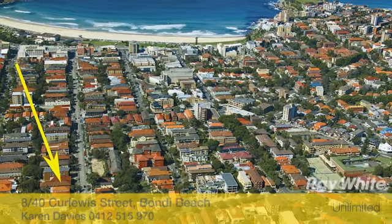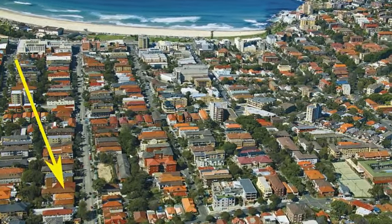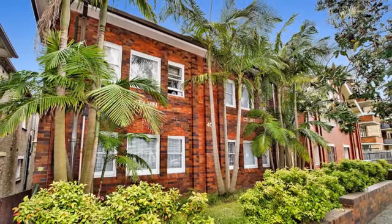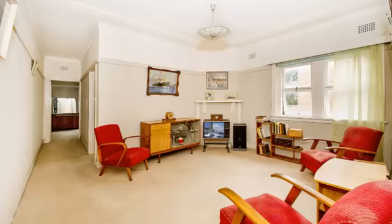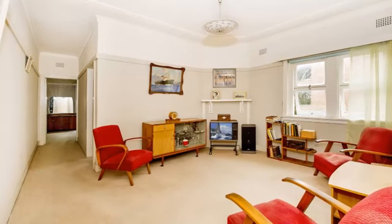This true blue Bondi original Art Deco apartment has only ever been occupied by one family. The two-bedroom apartment is situated at the rear of a small strata security building and occupies the northeast top floor position. It's flooded with natural light and is peaceful, quiet and private.